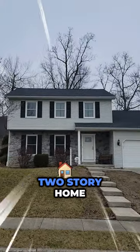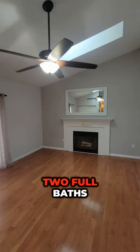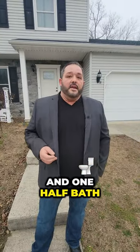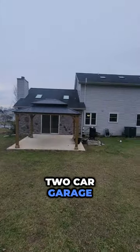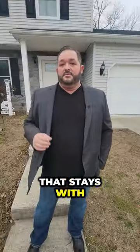Today we're at a two-story home, a little over 1,800 square feet, three bedrooms, two full baths, and one half bath. A two-car garage, a fenced-in backyard, a brand new shed, as well as a gazebo that stays with the property.